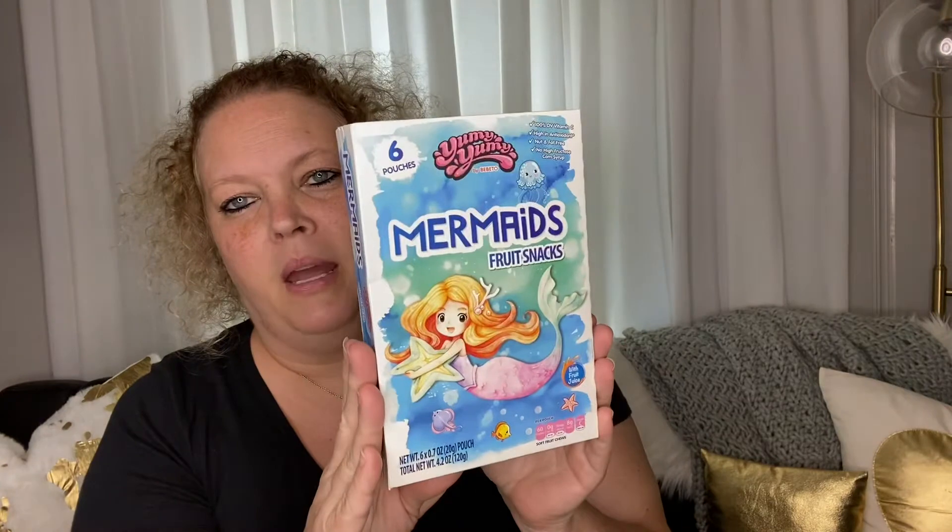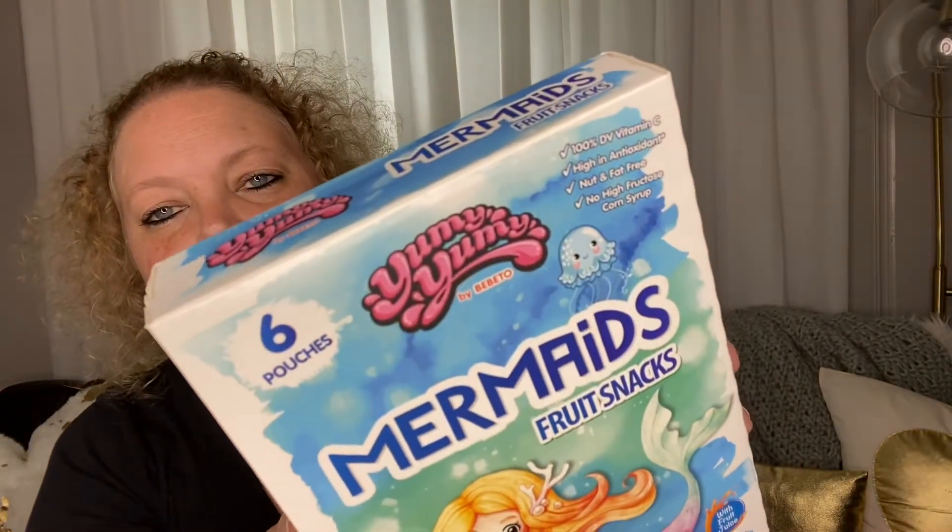I picked up some of these mermaid fruit snacks. They are yummy yummy by Bebito — I'm not sure how you say that. Anyway, we're gonna give these a whirl. You get a six pack of them. I may give these to my little niece — we'll see. I was gonna open them but then I'm thinking I won't.